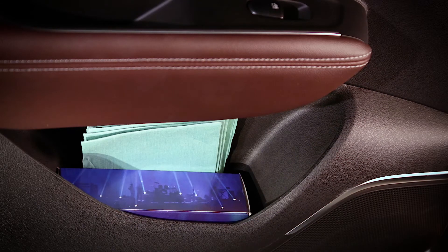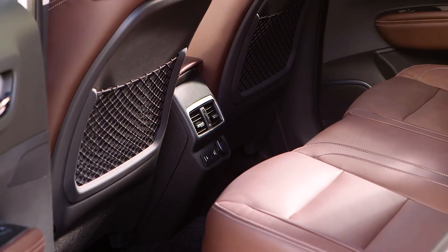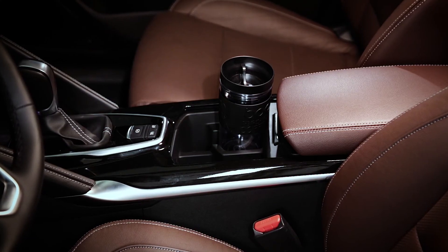There is also storage at the rear in the door trays and in the front seat back pockets. Two wide heated and chilled cup holders are located in the front.